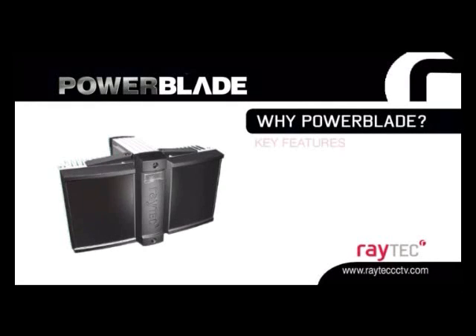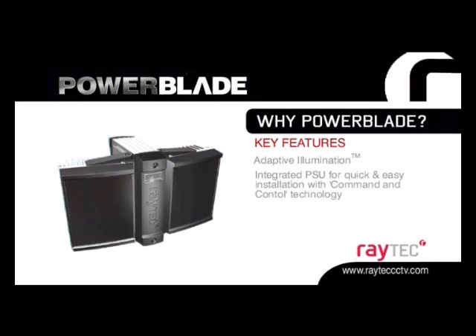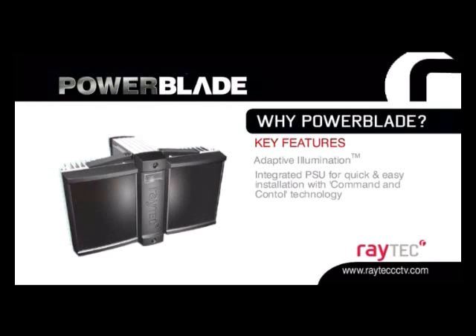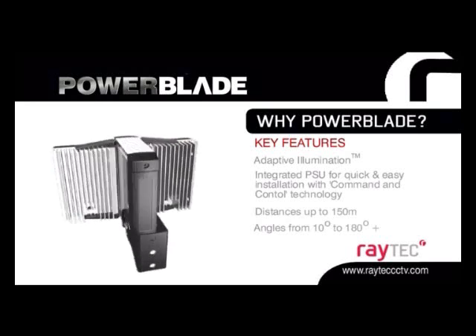Powerblade. With all the benefits of Raymax and Raylux, but with the addition of an integrated command and control system, providing easy installation with all the reliability and performance benefits of the Raymax and Raylux product range.